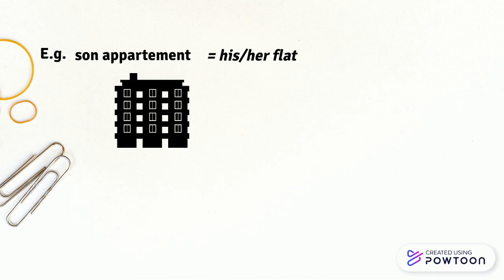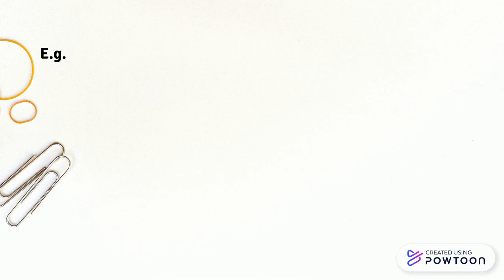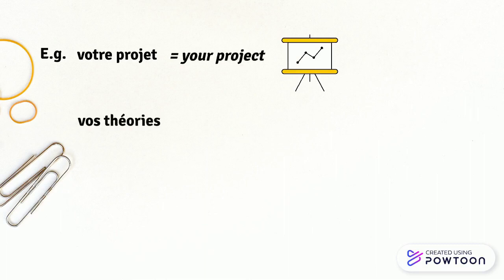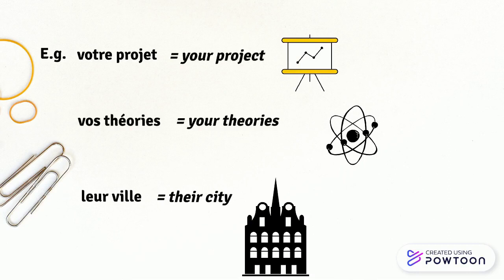Son appartement — his/her flat. Sa maison — his/her house. Notre tante — our aunt. Nos cousins — our cousins. Votre projet — your project. Votre théorie — your theory. Leur ville — their city.